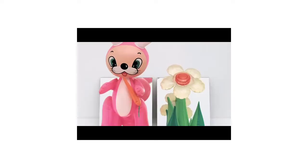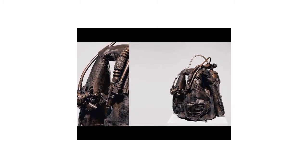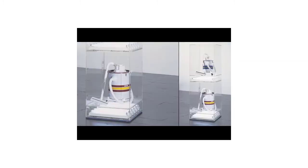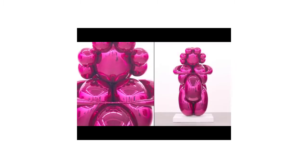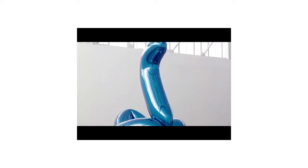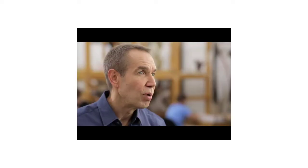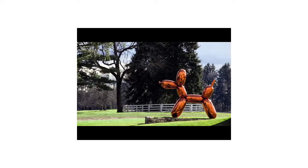Koons explains: 'I've always worked with inflatables — inflatable flowers, vacuum cleaners, inflatable basketballs in the equilibrium tanks, balloon venus, swan. The reason I enjoy things involving air is they're a symbol of us. We're breathing machines, we're inflatables. We take a deep breath and we're a symbol of optimism, a symbol of the future. If we exhale, it's a symbol of death — like we deflate. The balloon dog is eternally optimistic.'